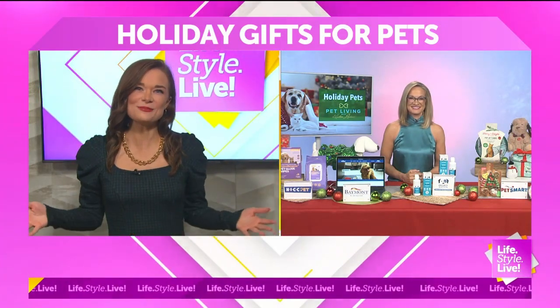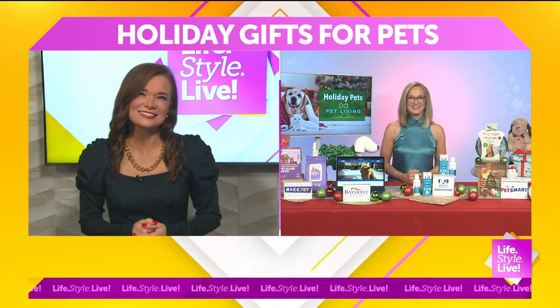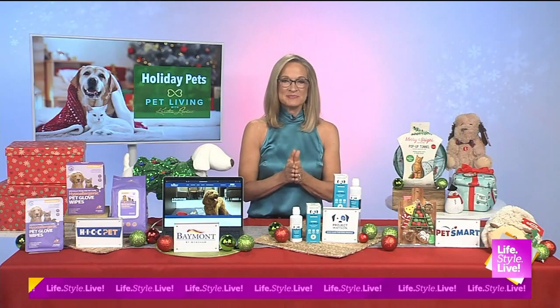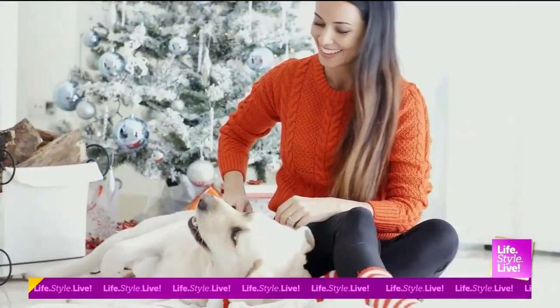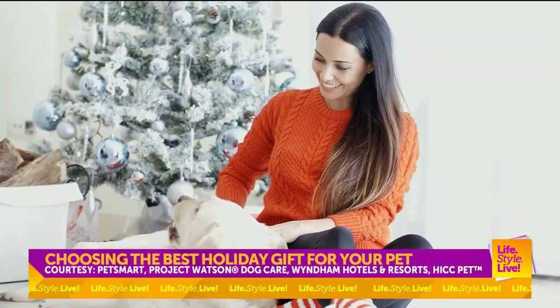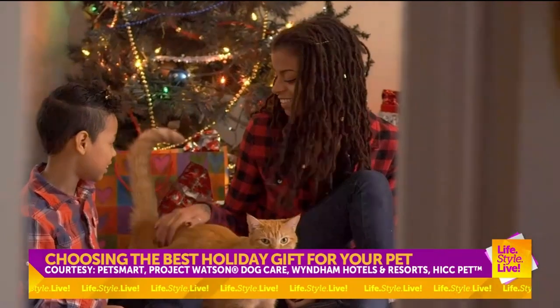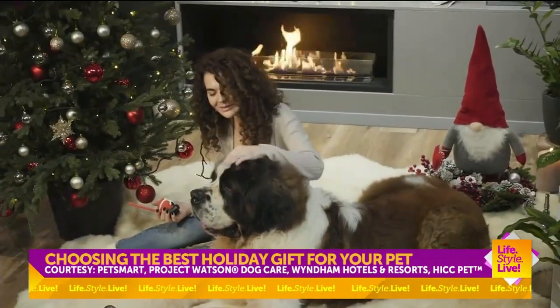So why is it important to show pets some holiday appreciation? Well, it's important because pets are part of our family. At a time of year when we have the most stress and anxiety around the holidays, our pets actually help to lower our cortisol levels, which calms us down. And you can get that benefit by just spending time with your pets.